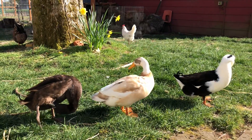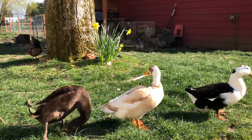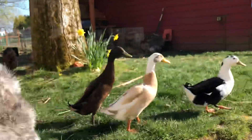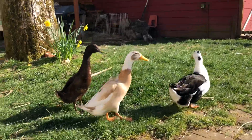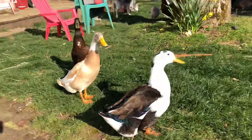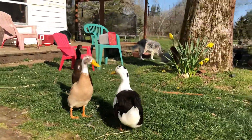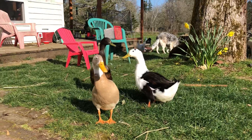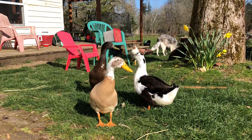The ones in the back of the line are both called Indian runners, and they stand up a little taller than the other one. They're two different colors of runners. The one in the front has a different sort of stance, and I cannot remember what breed it is.